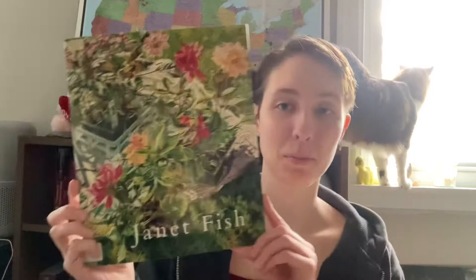Hello everyone and welcome back to another book review. Today I am going to be reviewing a — I don't know if it's a book — it's a book of art by Janet Fish.